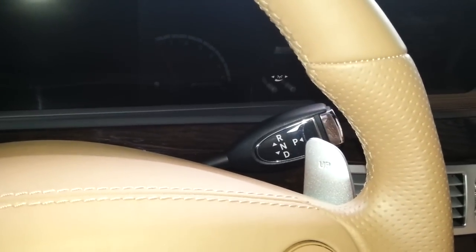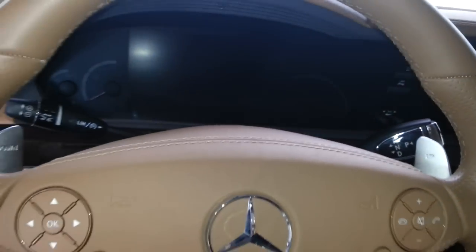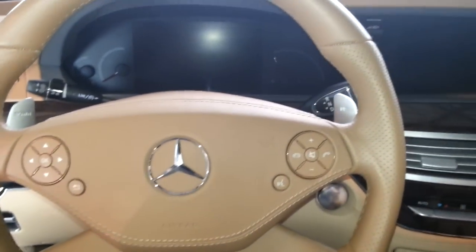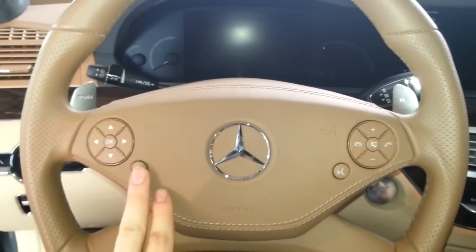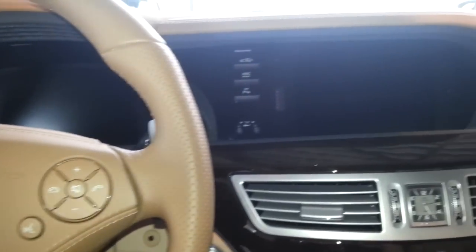The gear lever is on the steering wheel — press at brake for drive, upward for reverse, and press for park. There are shift paddles, voice activation, and Bluetooth connectivity. The steering wheel is perforated at the sides for better grip. The car also has air suspension, ABC (Active Body Control), and parking sensors.